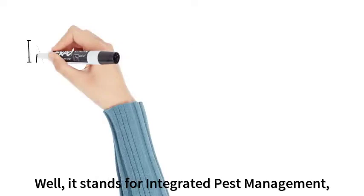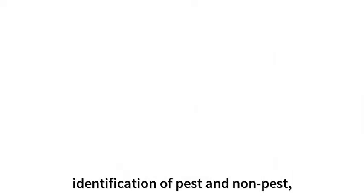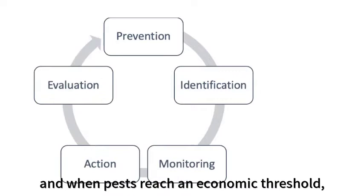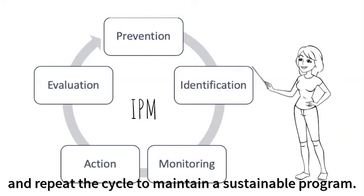What's IPM you ask? Well, it stands for Integrated Pest Management, meaning that we use a variety of methods to manage pests. It includes prevention practices, identification of pests and non-pests, monitoring of population levels, and when pests reach an economic threshold, an action can be made using our IPM toolbox. And after a treatment, it's important to re-evaluate the situation and repeat the cycle to maintain a sustainable program.